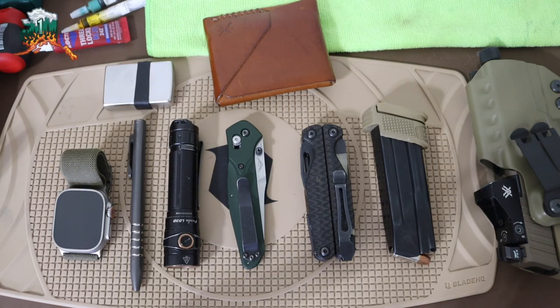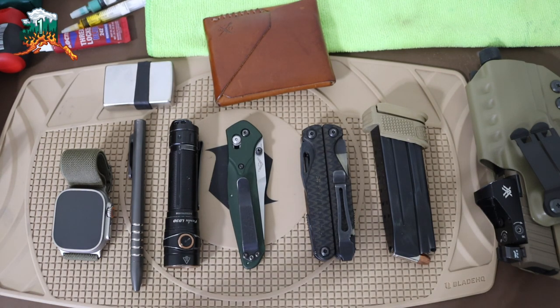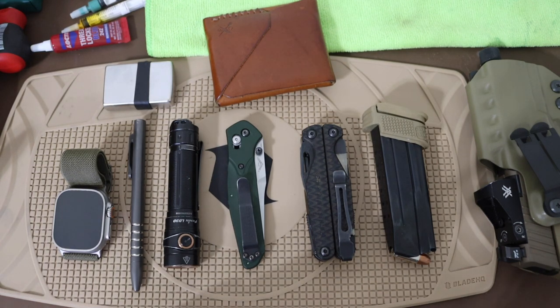All right, guys, today we are going to be talking about my EDC for Anchorage, Alaska. I've been living here for a little while and getting settled in, so I really haven't had a good opportunity to make an EDC video, but today we are going to be changing that because I'm going to be doing my EDC update for life down here. Without any further ado, let's jump right into it.